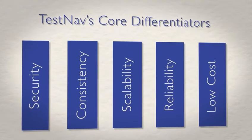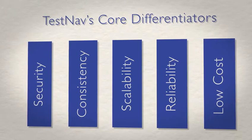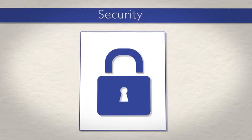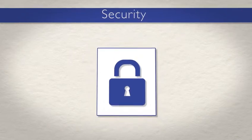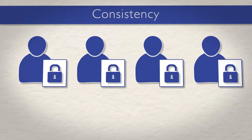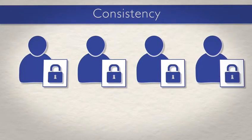Several core features differentiate TestNAV from other products and form the base on which the system's other features are built. TestNAV security keeps test items and student data completely secure using encryption and testing computer lockdown features. TestNAV strives to ensure online testing experience consistency for all students, regardless of the device used for testing.